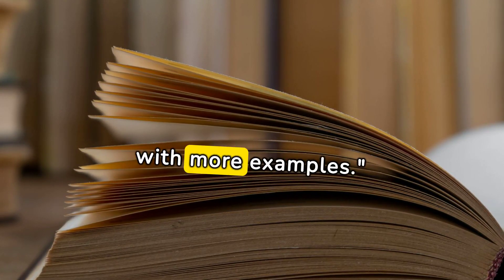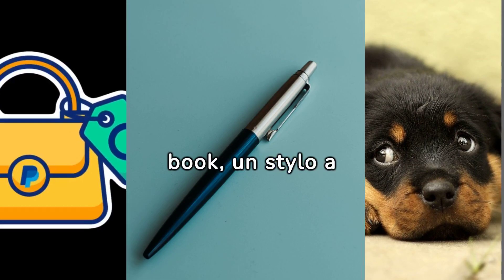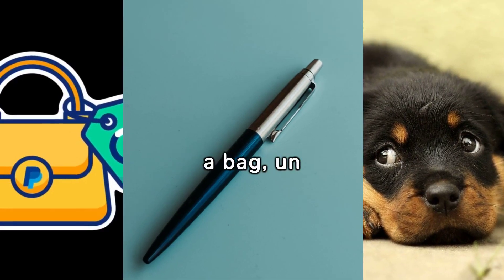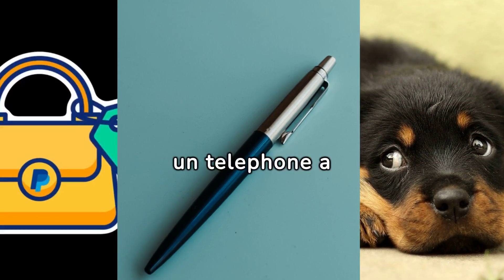Let's practice with more examples. Un livre — a book. Un stylo — a pen. Un sac — a bag. Un chien — a dog. Un téléphone — a phone.